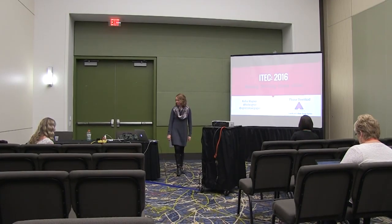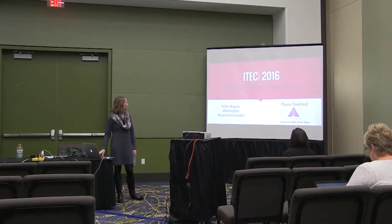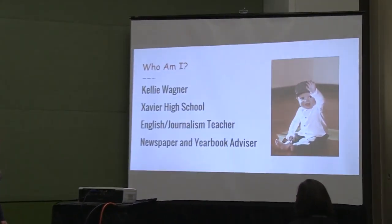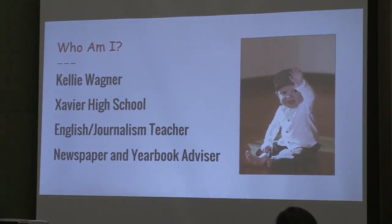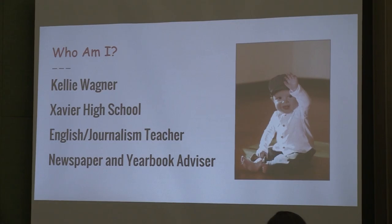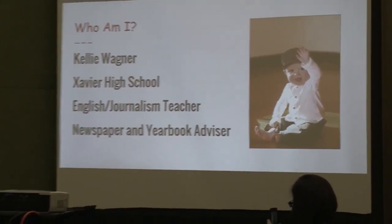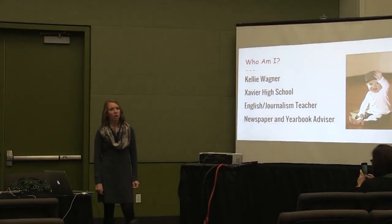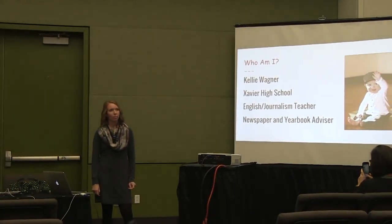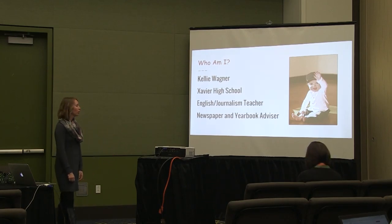I'm Kelly Wagner and this is writing — making writing come alive. I teach at Xavier High School in Cedar Rapids and I teach English as well as journalism. I teach the newspaper and the yearbook; they are classes at our school, not just extracurriculars. And I teach a reading class — a small group of struggling freshmen — working to get their reading and comprehension levels to increase over the course of the year.